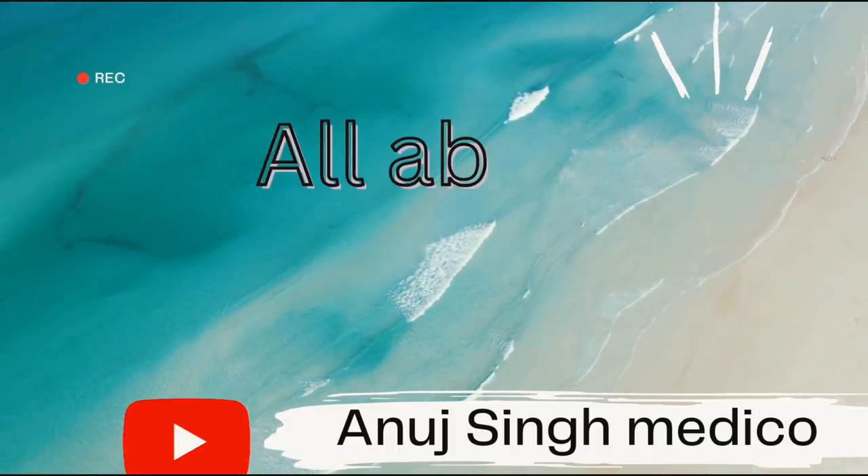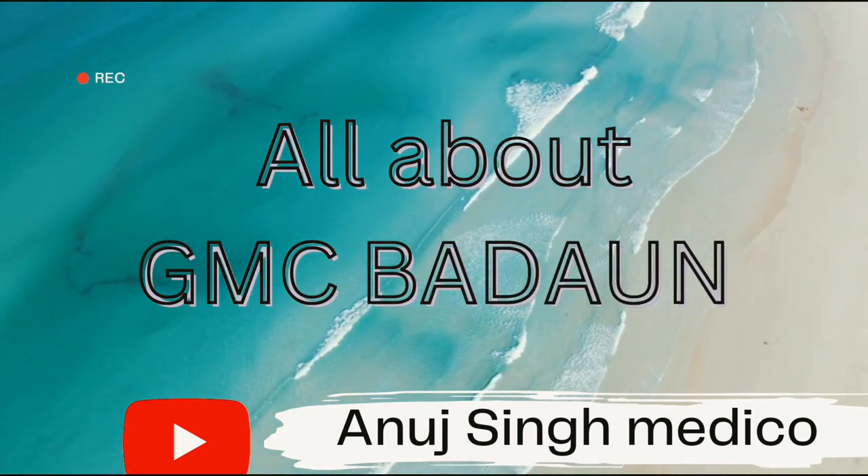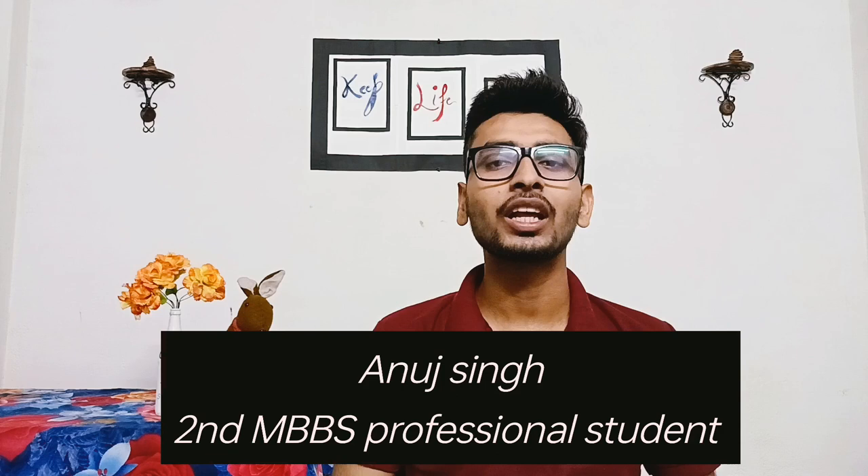Hello everyone, welcome back to my YouTube channel. I'm Anand Singh, a second MBBS professional student at Government Medical College. So today in this video, I am going to tell you about information of GMC — like about the college, hospital, PG, good connectivity of the college area, and cadavers available in the anatomy department. The connectivity is pretty good.